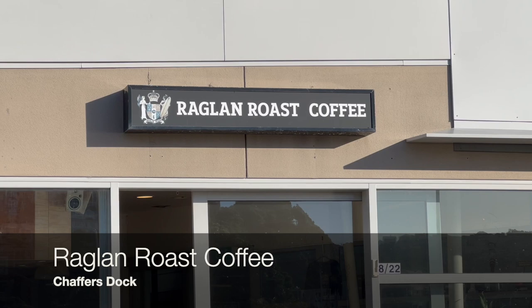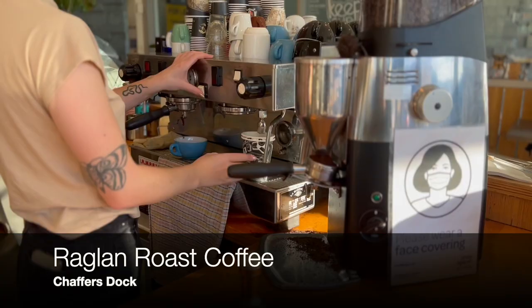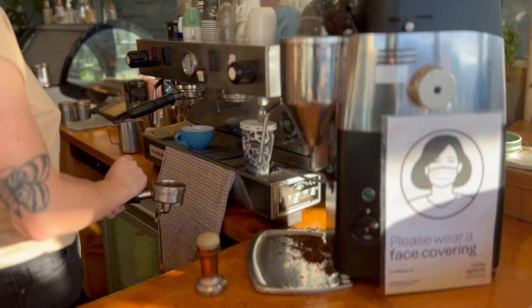So, number five — our fifth and final favorite coffee spot in Wellington is Raglan Roast Coffees by the waterfront. They do actually have another location in the city that has a cool grungy vibe, but on a day like today I couldn't resist being outside.